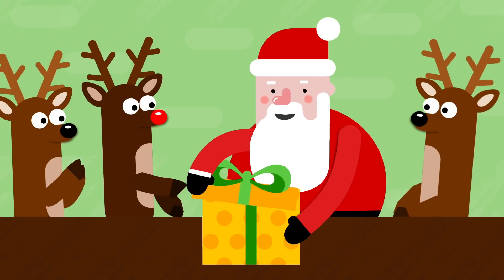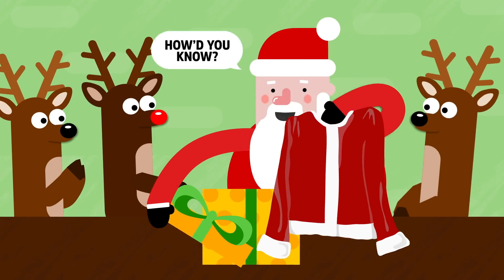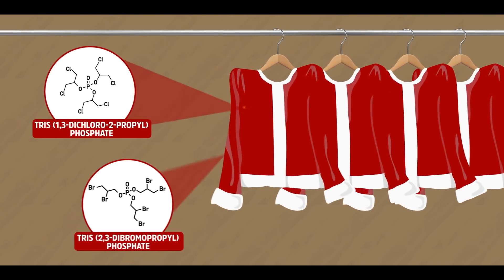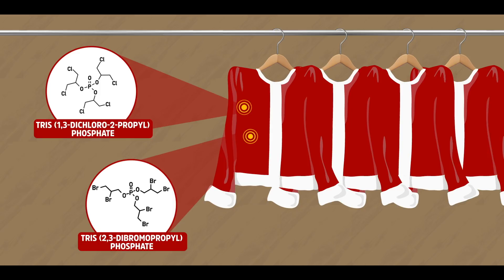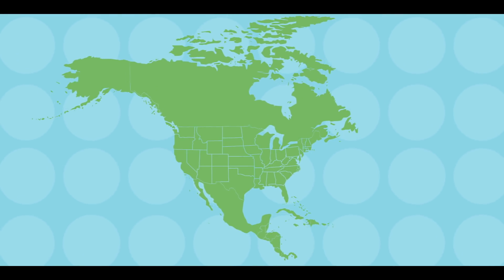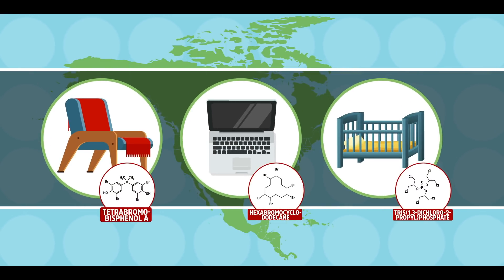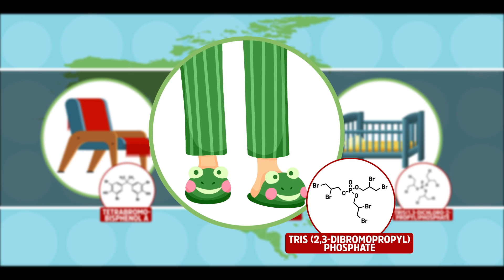A fireproof suit seems like the perfect gift for the man who has everything, and who boldly jumps feet first into strangers' fireplaces. You could, theoretically, add flame-retardant compounds to Santa's red and white getup. This fire safety tactic is pretty common in North America, where flame-retardant compounds are commonly found in furniture, electronics, children's products like car seats and cribs, and at one time, pajamas and other apparel.